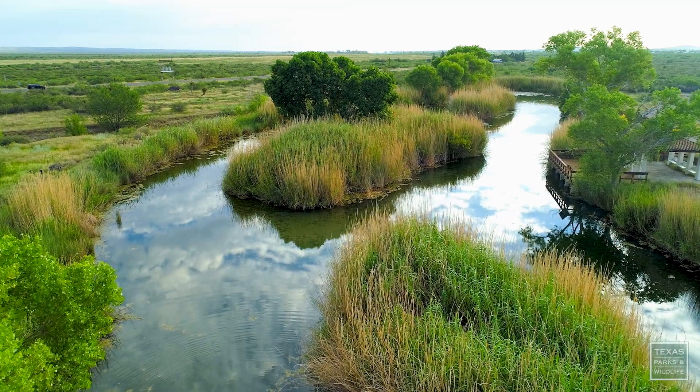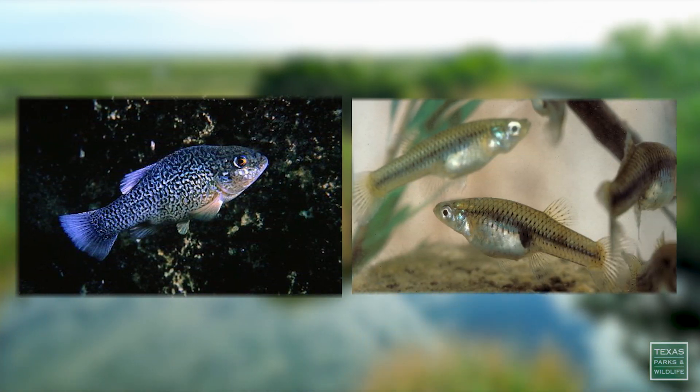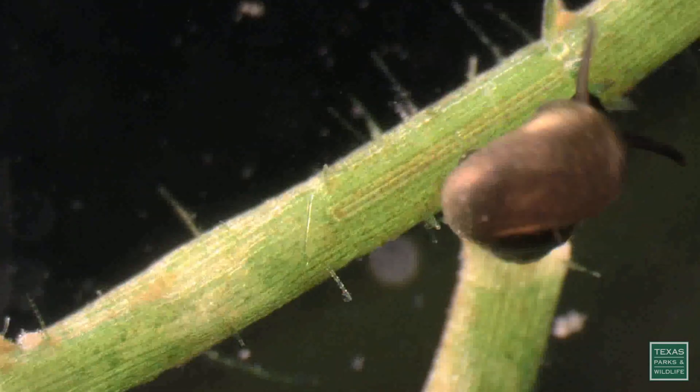We have five endangered species associated with San Solomon Springs and the aquatic systems. There's two fish species, the Comanche Springs pupfish, as well as the Pecos cambuja. And then there are two snail species and one amphipod, which is a tiny shrimp-like crustacean.